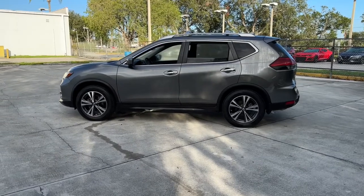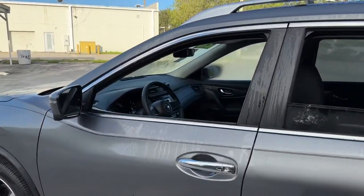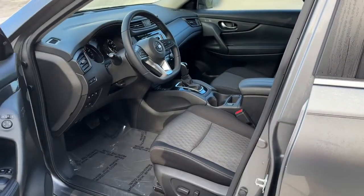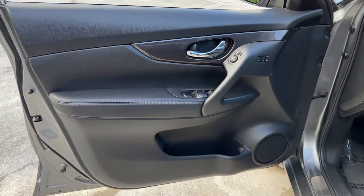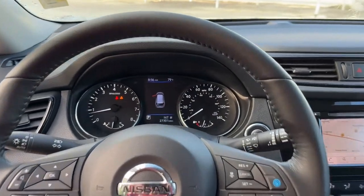The following are some of this vehicle's highlighted options: keyless entry, hands-free liftgate, backup camera, power liftgate, lane keeping assist, remote engine start, keyless start, heated mirrors, satellite radio, blind spot monitor.